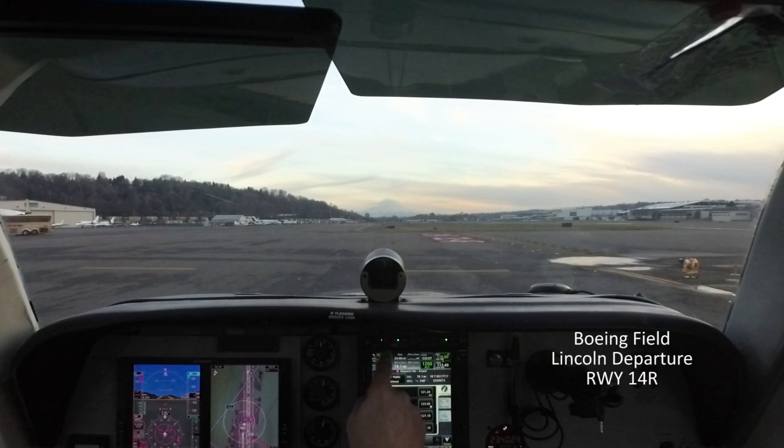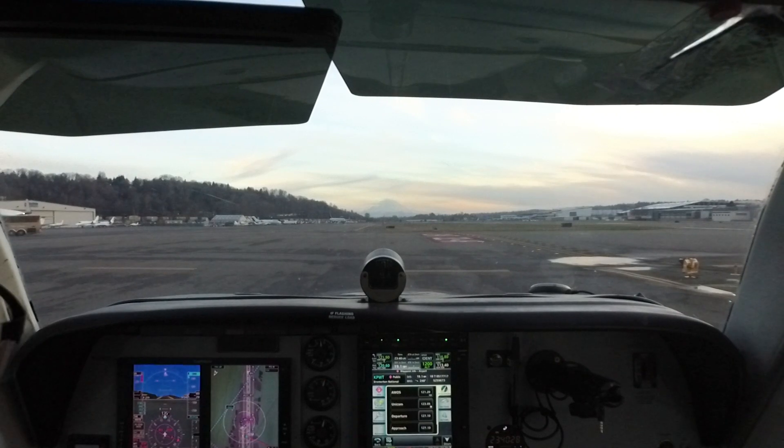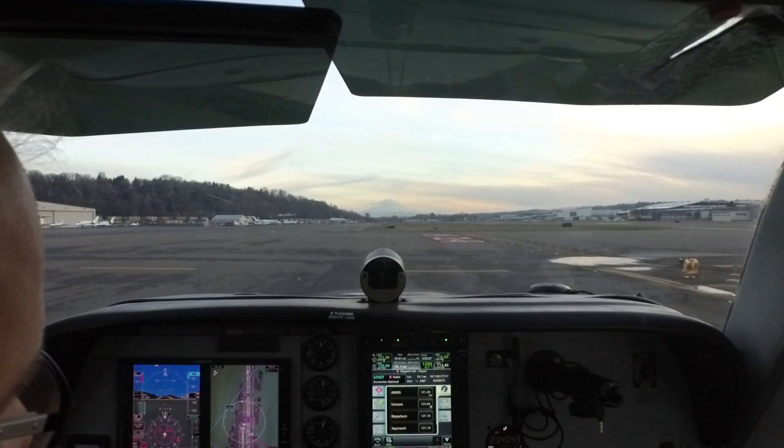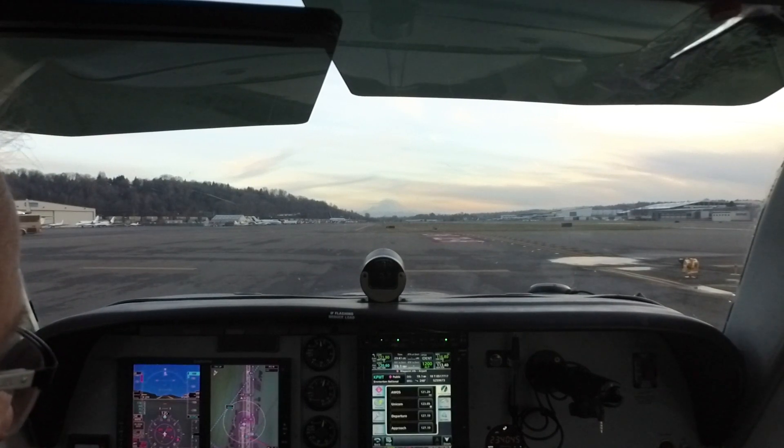To go through the radios again: we're still listening to ground. We have the tower frequency for the long runway, 120.6, in standby in COM1. We have the Seattle VOR and the Olympia VOR as active and standby in NAV1. On the COM side in number two, we have the AWOS and the CTAF for Bremerton. On the NAV side, active is Olympia, standby is Seattle VOR.